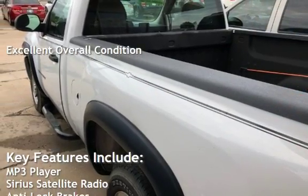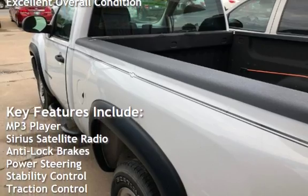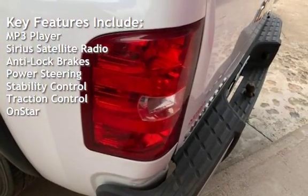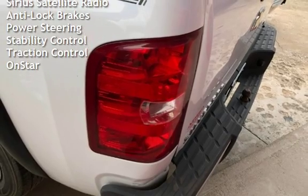Key features include: MP3 player, Sirius satellite radio, anti-lock brakes, power steering, stability control, traction control, and OnStar.